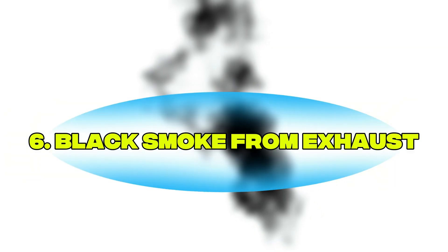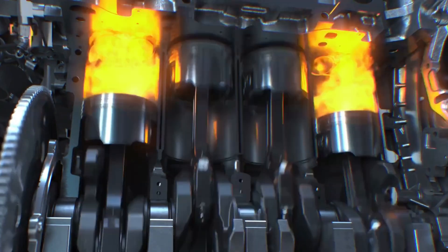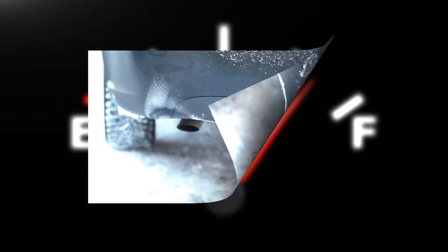Symptom number six: black smoke from exhaust. Notice dark black smoke coming from your tailpipe? That means your engine is running rich — too much fuel, not enough oxygen — often due to a bad O2 sensor.